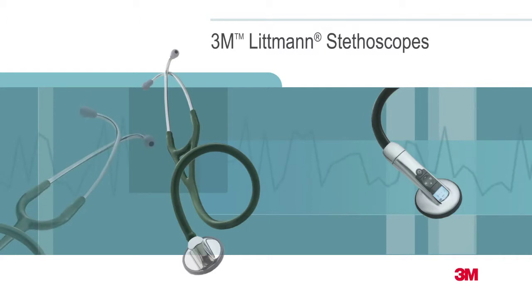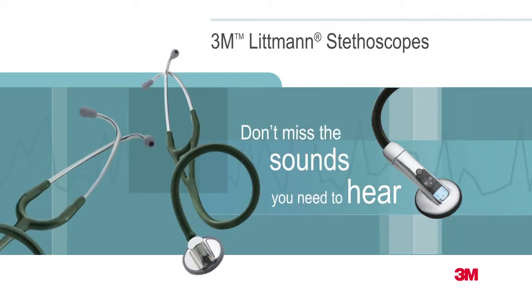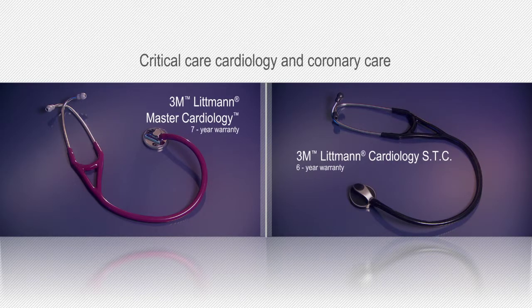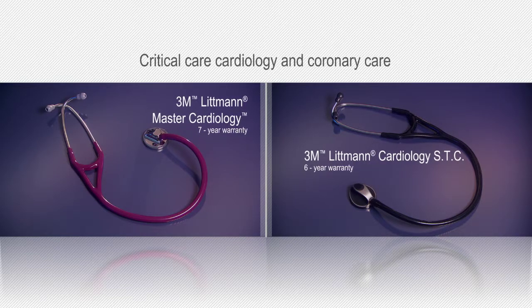The 3M Littmann brand is synonymous with exceptional auscultation, comfort, design, and variety. The high-performing Master Cardiology and the Cardiology STC are designed for critical care cardiology and coronary care — areas that demand uncompromised sound quality.